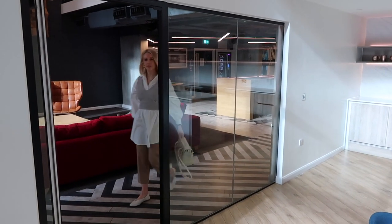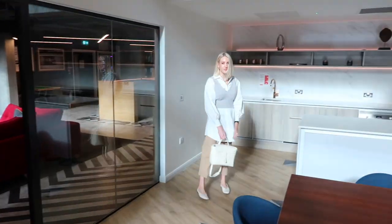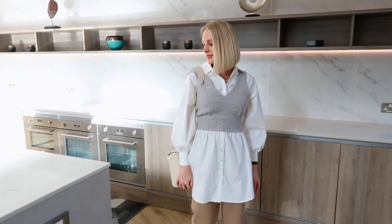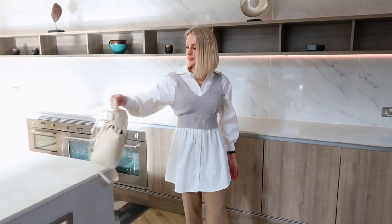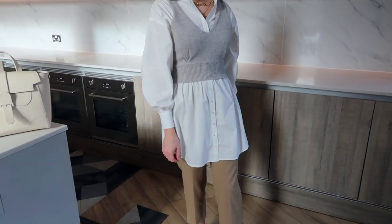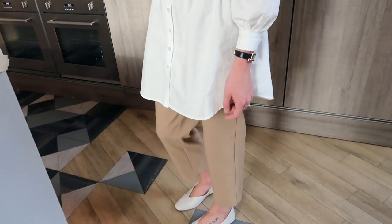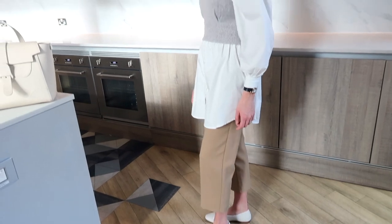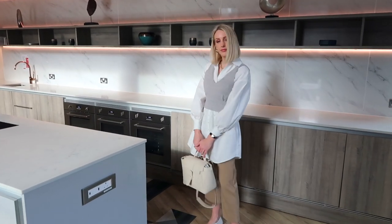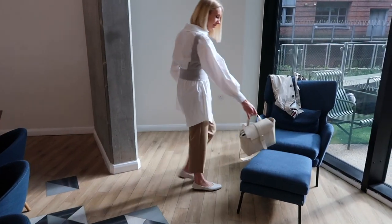Next I thought I would share a way to style the suit trousers on their own while still looking smart and chic. Playing with layers adds a lot of elements and a bit of intrigue to an outfit — it also makes you look really put together. I love the long line shirt styled with the trousers and then a knitted vest over the top. These are a trend at the moment, but you could swap it out for a jumper or a cardigan if you preferred.